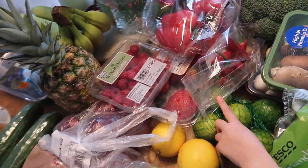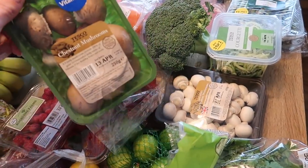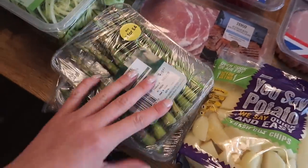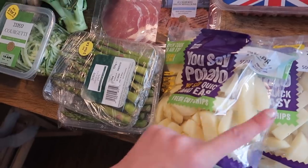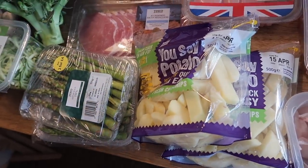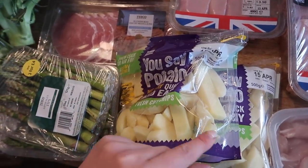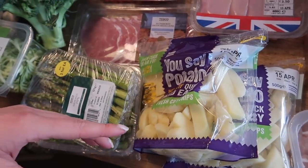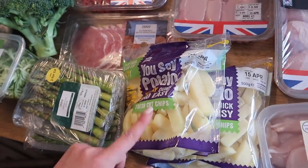I've got two packs of mushrooms — chestnut ones and little button ones. We've got courgette, three packs of asparagus, just trying to mix up the veg a bit this week. And I got more of these fresh cut chips because they're so handy. I know peeling a potato isn't hard, but when you're in a rush or had a bad day I find them so easy — otherwise I might deviate off the meal plan and reach for something less healthy. I'm fine with being a bit lazy sometimes.